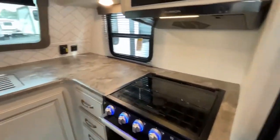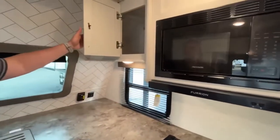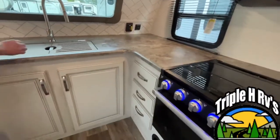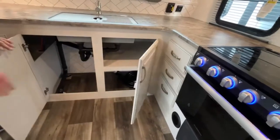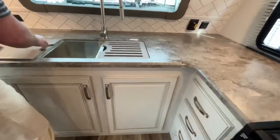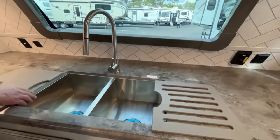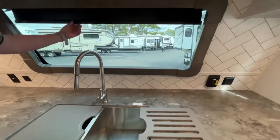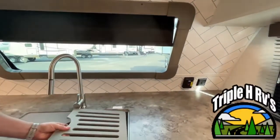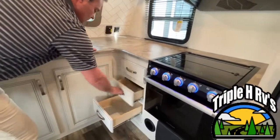This is going to give you really good counter space here. Right up above you've got a little bit of storage, and down below you're going to have even more storage under the sink. The sink is a double stainless steel sink with a very nice high-rise faucet. I love this front windshield — it's an automotive grade windshield so you don't have to worry about it. Right here next to your stove you have three drawers for storage.